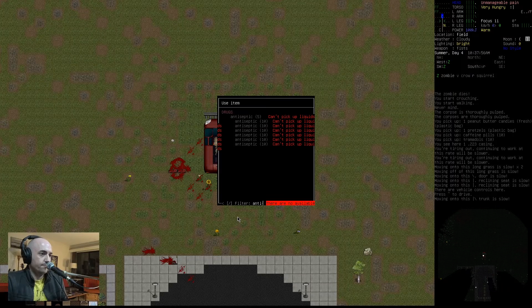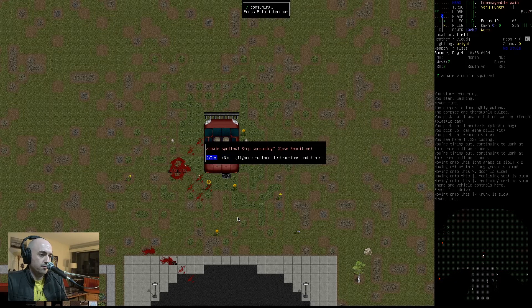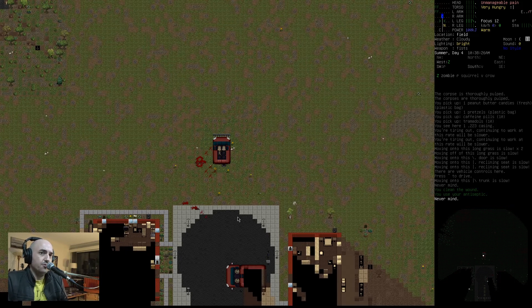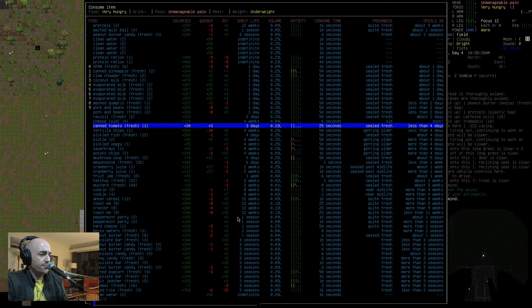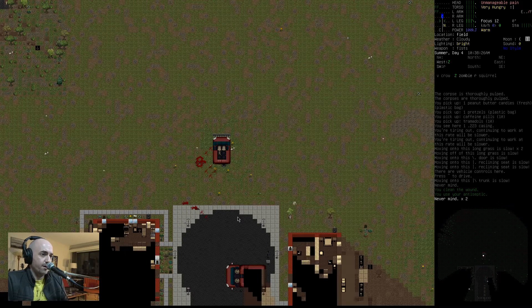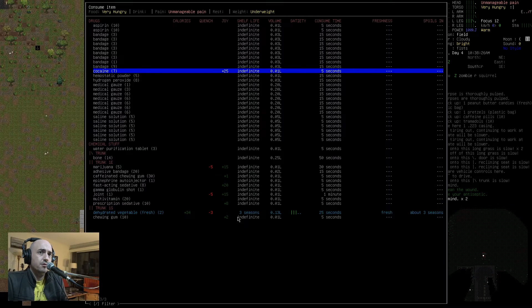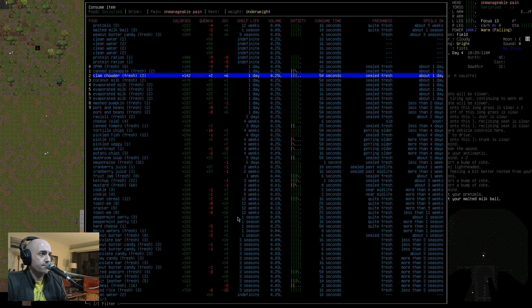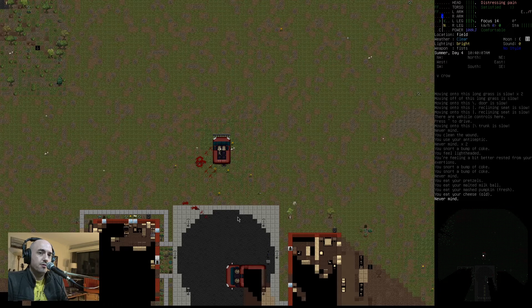Antiseptic — can't pick up liquids. Eat antiseptic. Now we have killed two of those guys already. Our speed is going up again — it's 73 now. I think if we take some painkillers we'll be fine to go back in. We have lots of weapons. What kind of painkiller do we have? We do have codeine. Take three codeines. Maybe eat something — pretzels, milk balls, mashed pumpkin, old cheese. We're fine, we can do this.